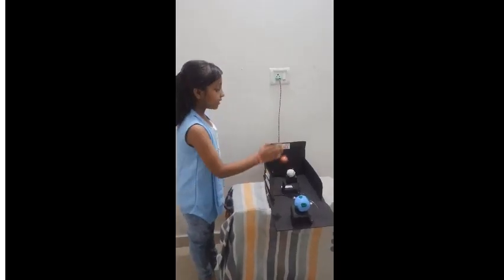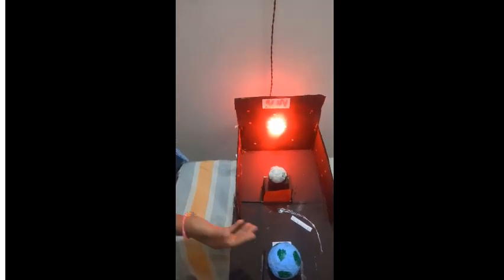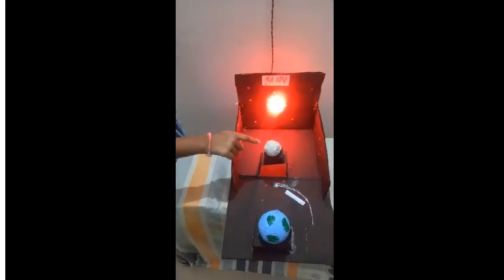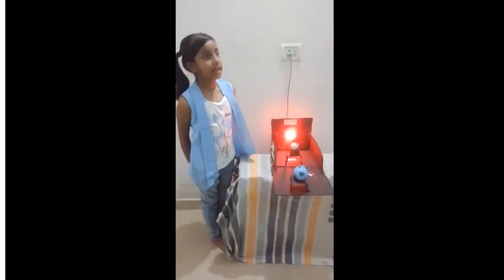When the moon comes between the sun and the earth, the solar eclipse happens. You can see a solar eclipse from the earth's side. This is the sun, this is the moon, and this is the earth. Thank you and have a nice day.